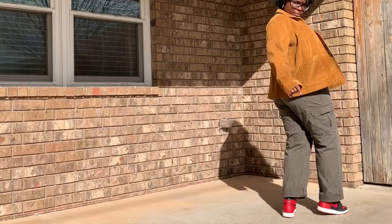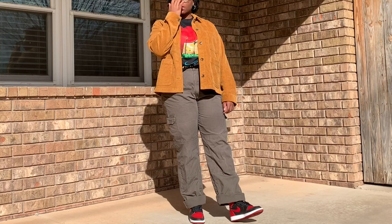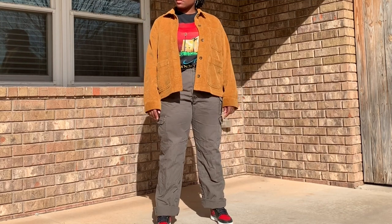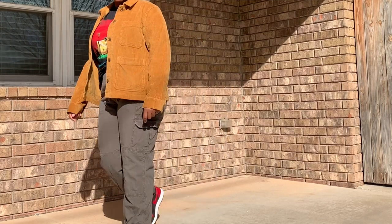I wanted to see how this honey brown tone would pair with my favorite sneakers — red and black ones. With that in mind, I kept the pants simple and brought out my tactical pants again, since the brown in the jacket pairs well with them. The shirt and my shoes obviously match each other — it's the most matchy-matchy I've done in quite some time. I think my mom would be proud. Hi, mom. It's just effortless, especially with sneakers.